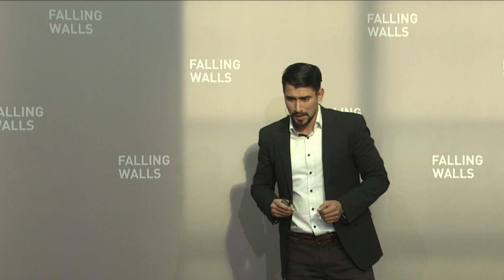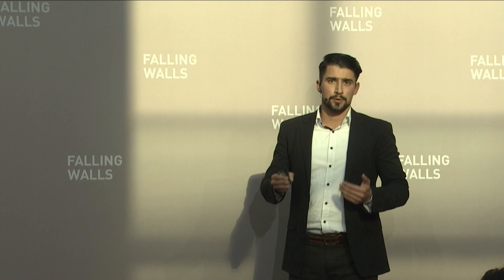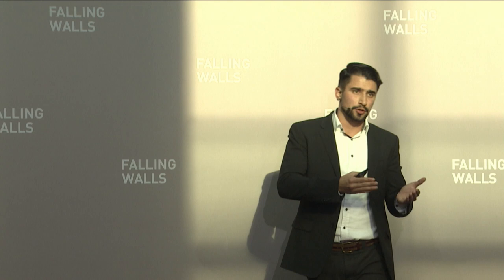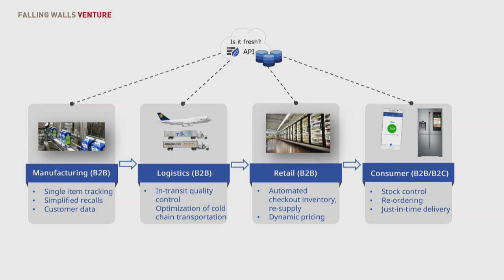I was just talking about a B2C case, but we are also addressing business-to-business cases. Our bigger vision is to address the business markets and the whole food supply chain, starting with manufacturing and going up to the consumer. We believe that value can be generated at each of these segments.